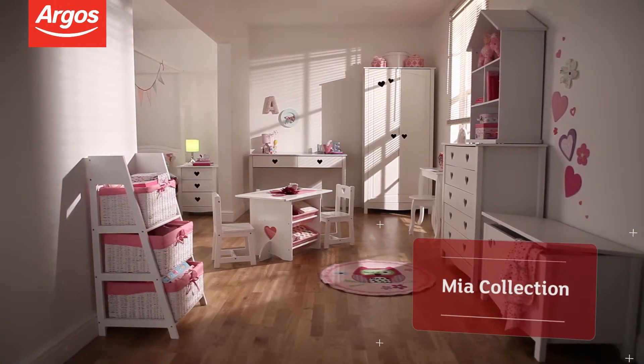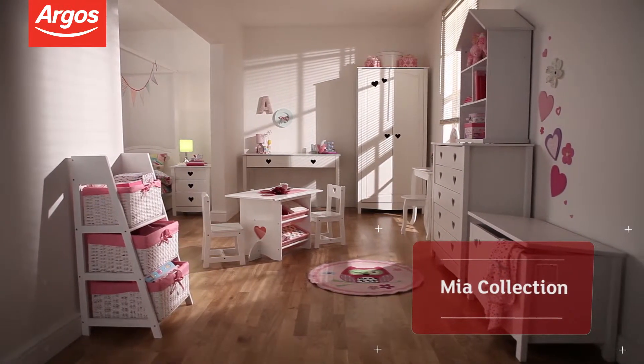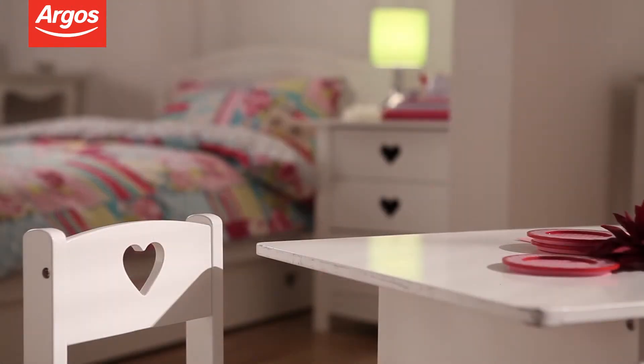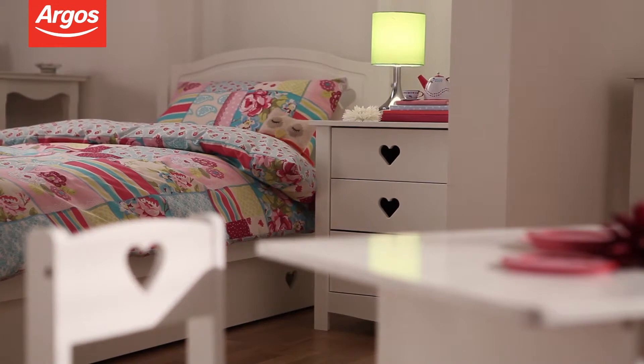The beautiful Mia collection with heart-shaped features is perfect for a little girl's bedroom or playroom. The collection comprises nine pieces and a matching bed can also be purchased.